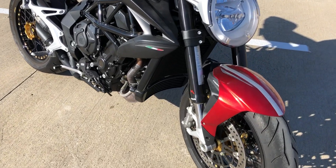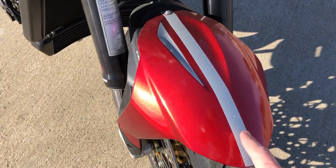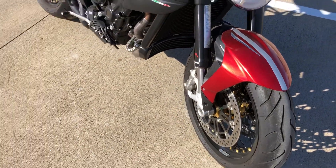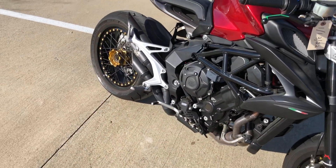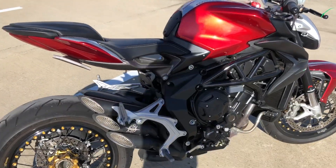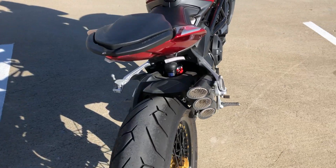The one flaw I've seen so far is a small tiny chip right there in the stripe. Hardly noticeable, especially when you're ripping wheelies. This exhaust looks really cool and it sounds fantastic as well.